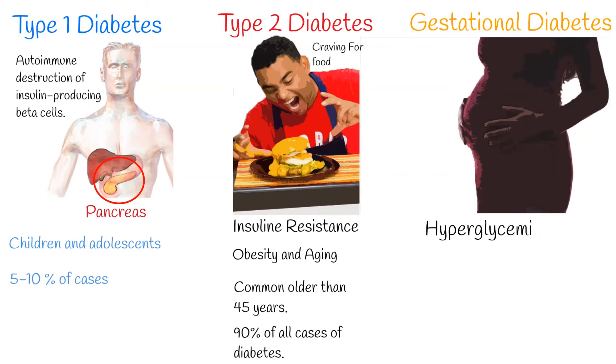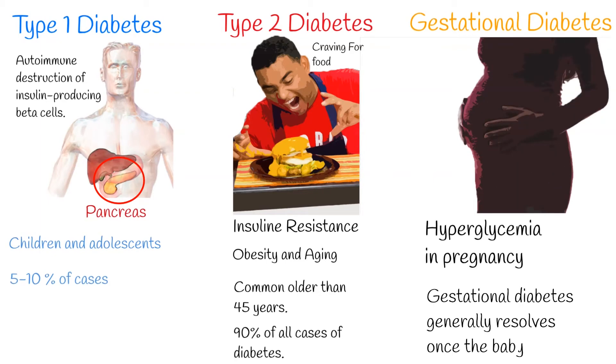Gestational diabetes mellitus: hyperglycemia which is first detected during pregnancy is classified as gestational diabetes mellitus, also known as hyperglycemia in pregnancy. Although it can occur at any time during pregnancy, it generally affects pregnant women during the second and third trimesters.